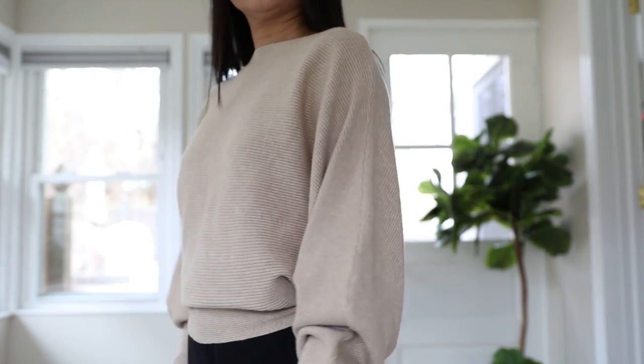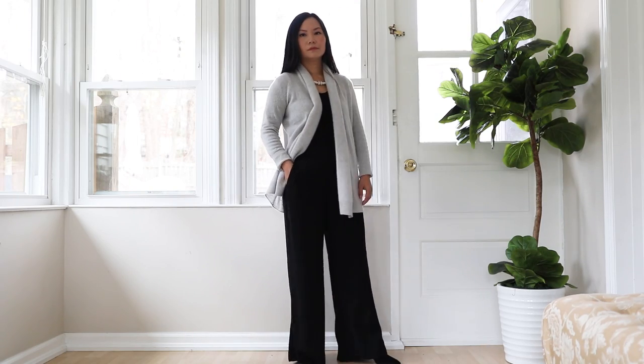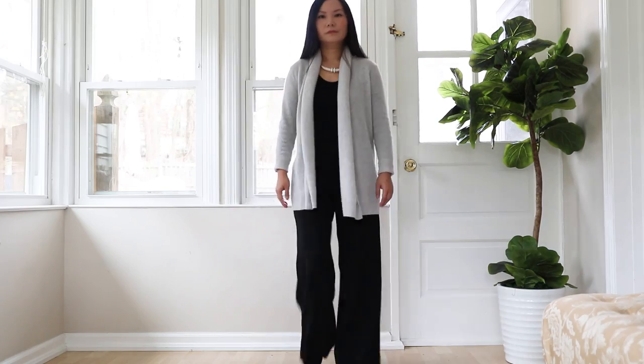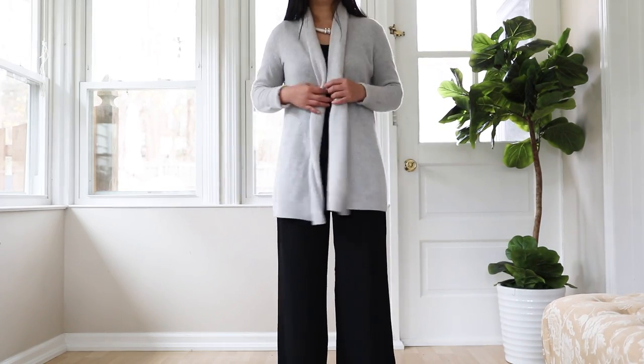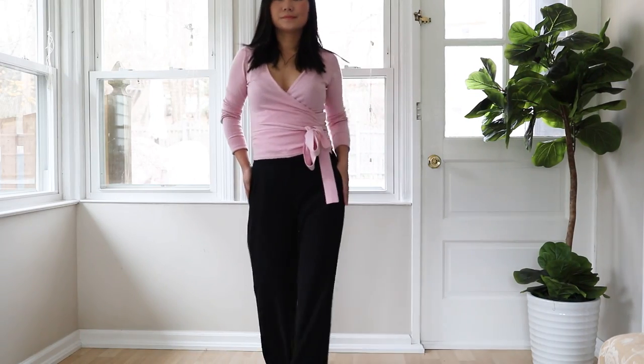It sounds straightforward, but in reality it can be quite complicated because volume is everywhere — it's not just in oversized clothing. I make this mistake all the time myself. Here is a typical example: both pieces are relaxed, but because both the cardigan and the pants have volume, they don't really look that great together. They look a little sloppy and also aging.